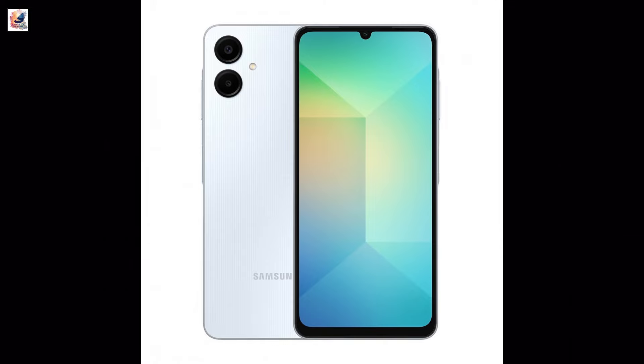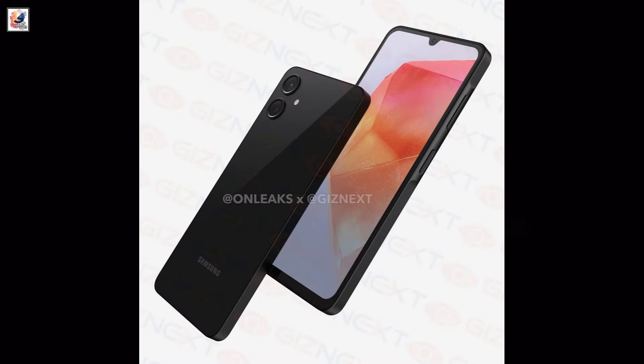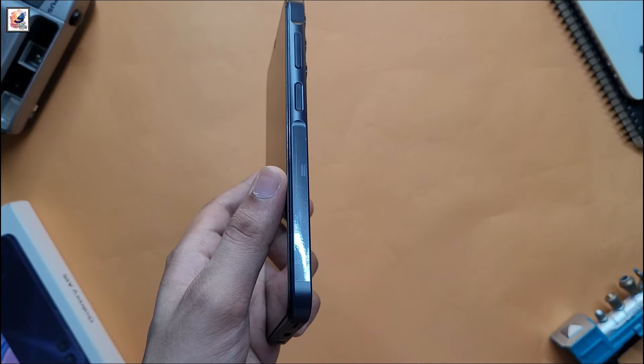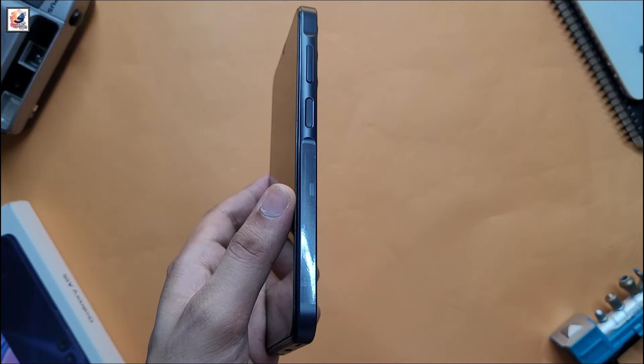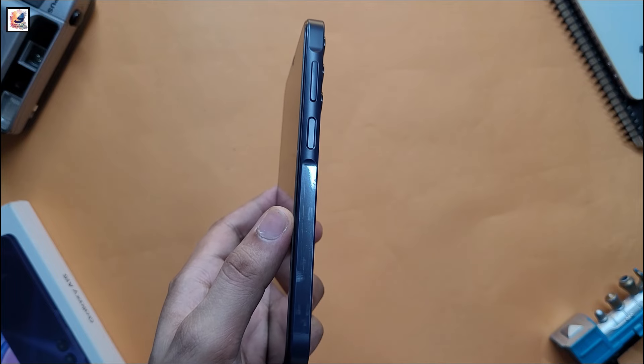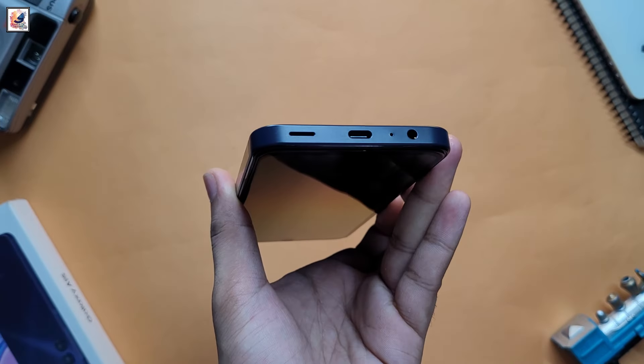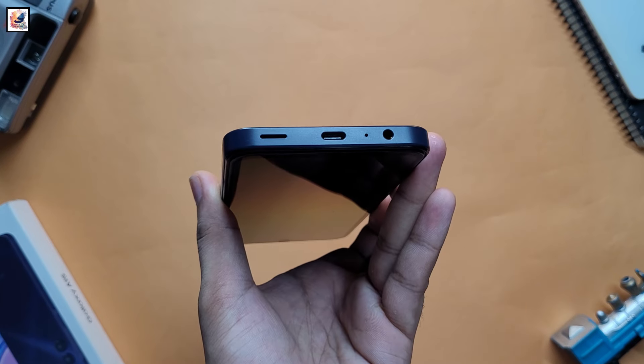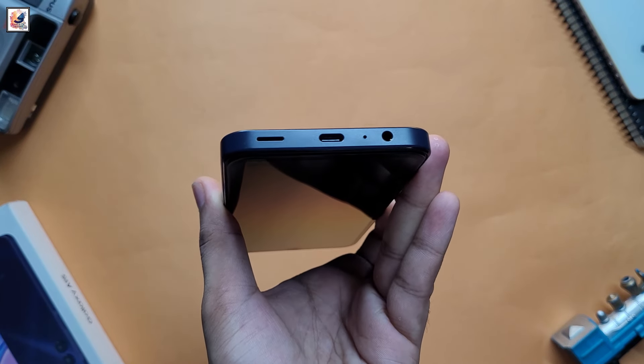Here is the Galaxy A06 in silver and black. It has the same pinstripe pattern as its predecessor, flaunting a flat frame and screen. The right spine gets the usual volume rocker and power key. The bottom panel houses the USB Type-C port sandwiched between the 3.5mm headphone jack and the speaker grille.